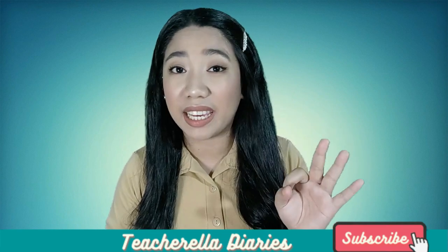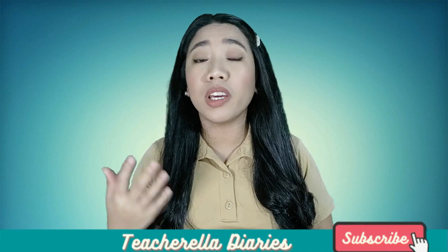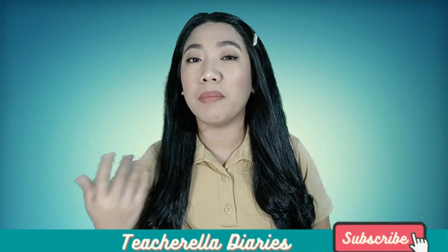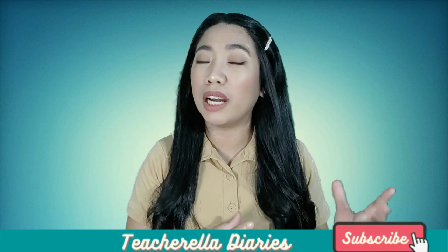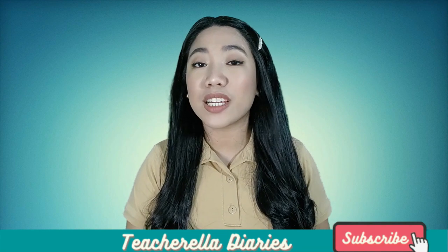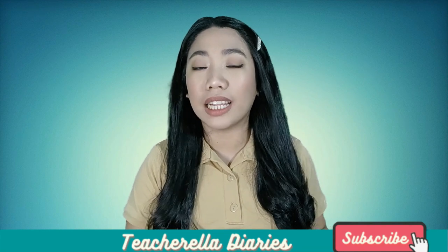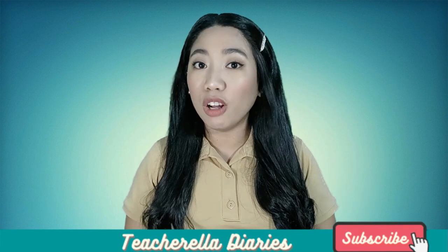Me time is the time you allot for yourself — it could be reading manga, watching a drama, or cooking merienda. In school, there's recess and break time. So even in distance learning, we should still allot time to rest and time to do other things.